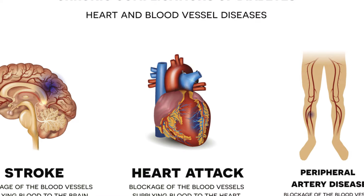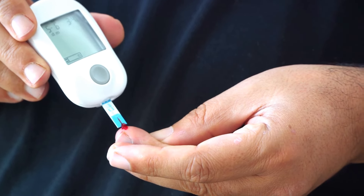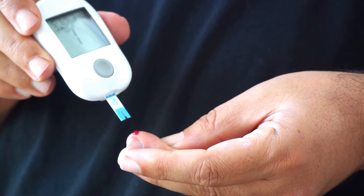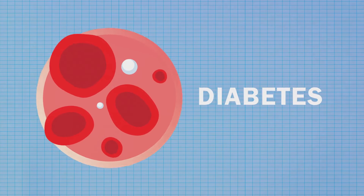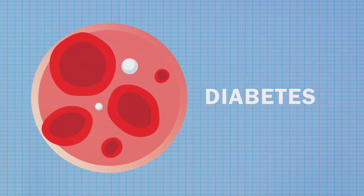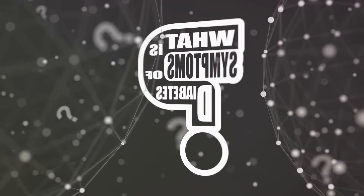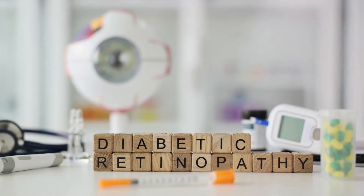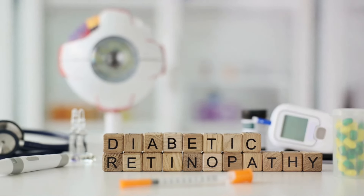People with diabetes are at a significantly increased risk of developing heart disease, because high blood sugar can damage blood vessels and the nerves that control your heart and blood vessels. The longer you have diabetes, the higher the chances that you will have heart disease. Moving on, there is kidney damage, or nephropathy. The kidneys contain millions of tiny blood vessel clusters that filter waste from your blood. Diabetes can damage this delicate filtering system, leading to severe kidney damage or even kidney failure.